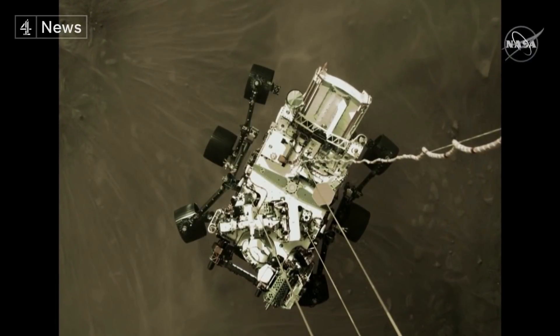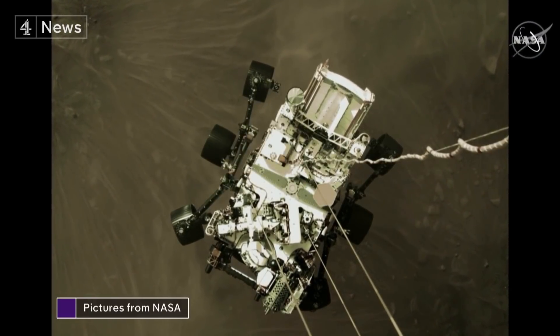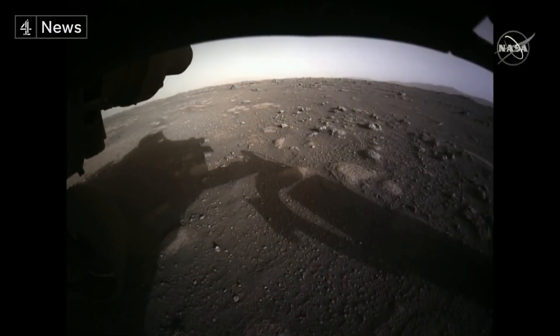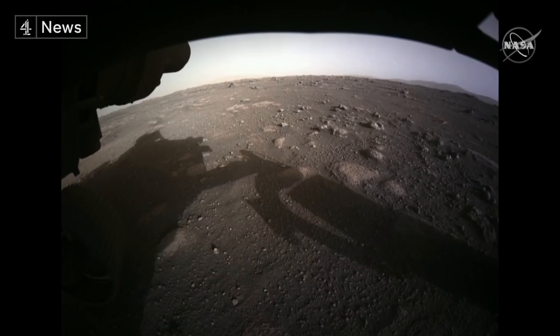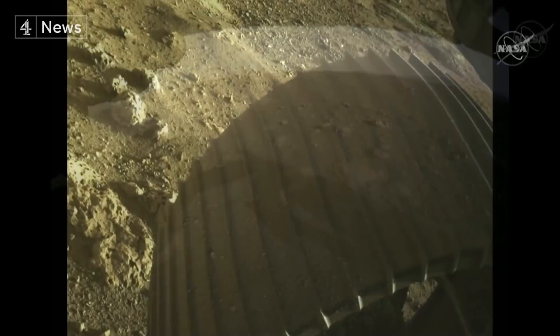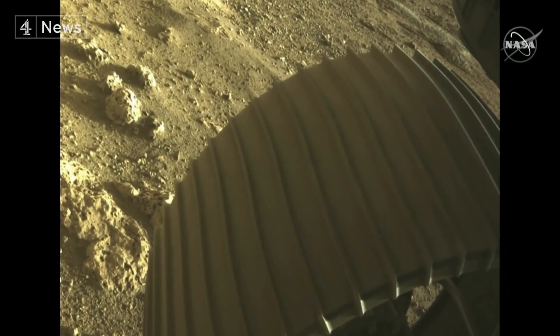NASA's rover, photographed from above, coming in to land on Mars. And it's already delivered the mission's first pictures in colour from the surface of the red planet. And the scientists are promising us more spectacular shots over the next few days.